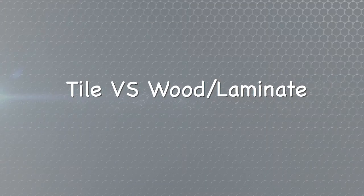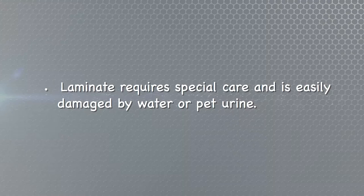Tile versus wood laminate: if you insist on having a wood look in your house, it's much better to use a tile product than the man-made laminate wood product. The reality is that laminate wood is very hard for a tenant to maintain and doesn't stand up to water, nor does it stand up to pet urine. I would recommend using a ceramic tile if you want that wood look.